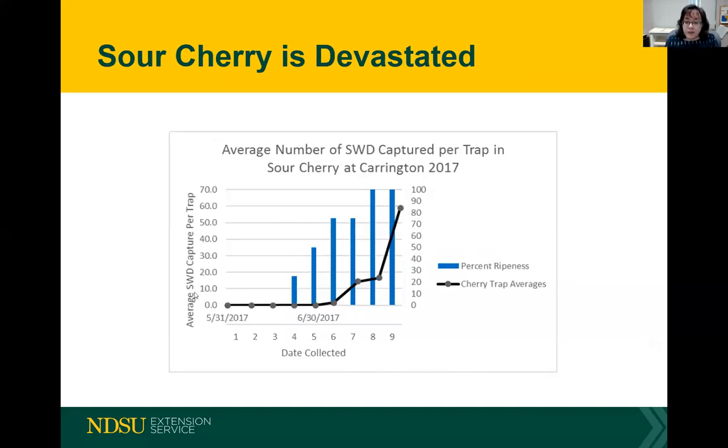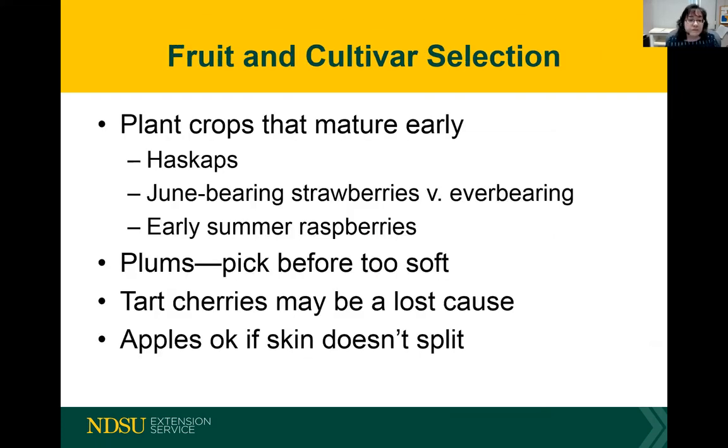Sour cherry is pretty much devastated — you're starting to see 15 to 18 spotted wing drosophila right about the time you're picking, and it ramps up before the fruit is fully ripe, so spotted wing drosophila can fully devastate the sour cherry crop. I'm not recommending sour cherry to North Dakota producers right now unless you're willing to spray heavily. What we're finding is that if you can have crops that mature early, you're better off — that's another reason to plant hazcaps.